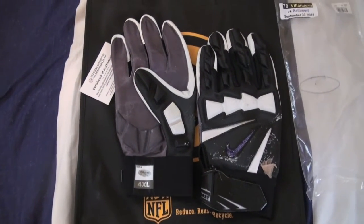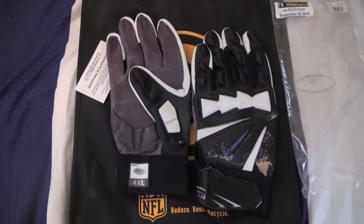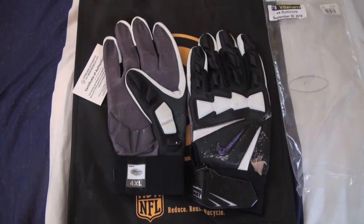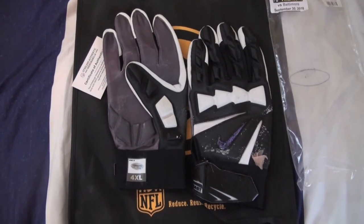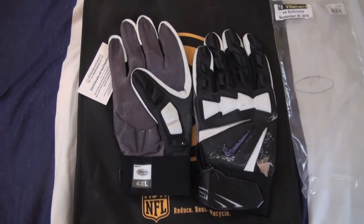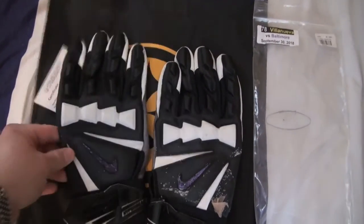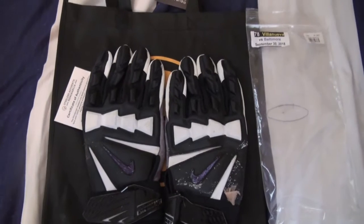I paid a little more than I wanted to for these — his stuff is very high priced at the moment. Ever since the tunnel incident, his merchandise has gone up, and obviously with two Pro Bowls, this stuff just keeps going up.